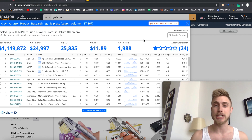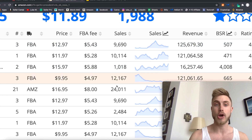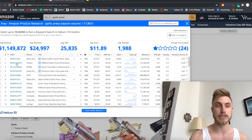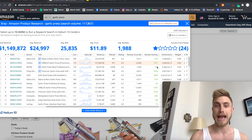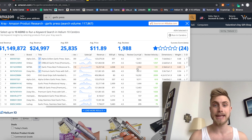Now that the Helium 10 Chrome extension has loaded up all the data for us, we need this tool to show us how much search volume is going through this keyword, as well as how many sales a month are happening for each listing on the first page. You can also see how many reviews each product has, giving us an idea of sales demand, sales volume, and revenue.